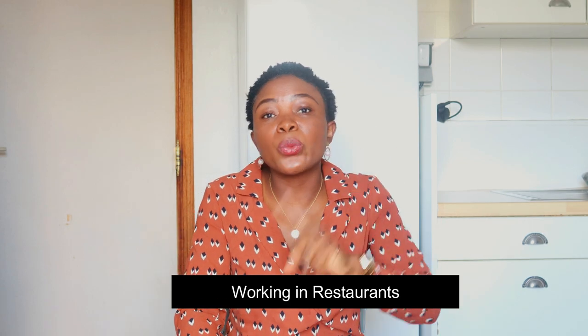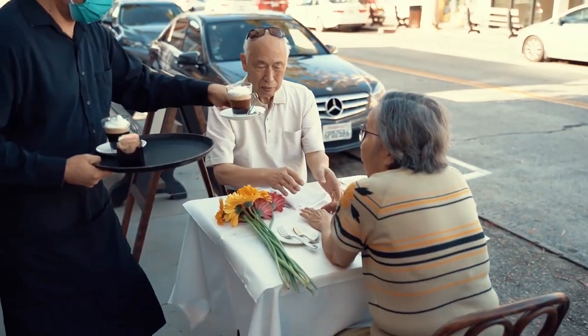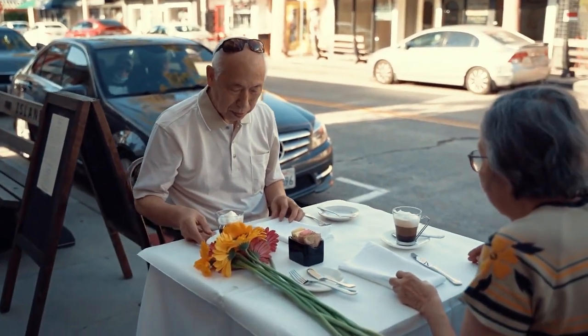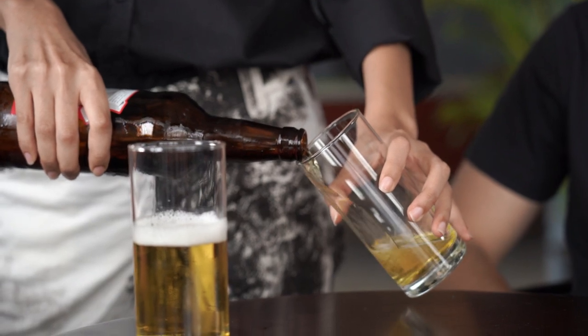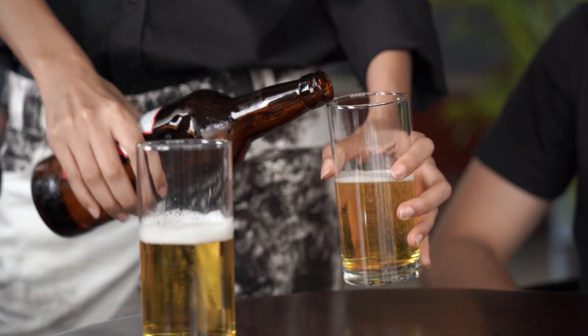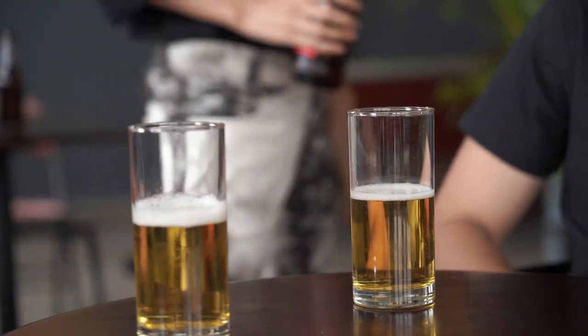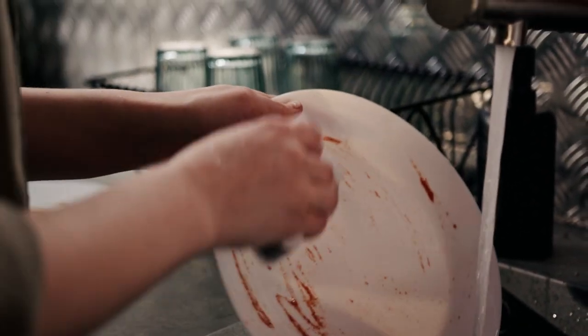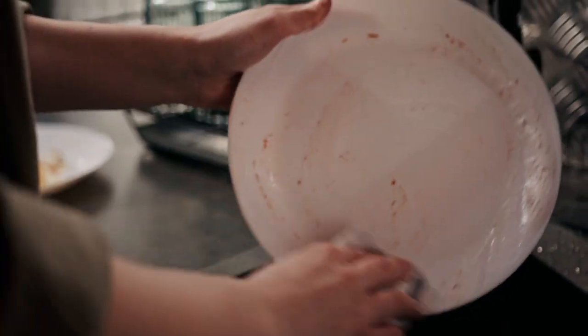Another option is working in a restaurant as a waiter or server. Language is again a factor since you need to communicate effectively. If you can't work front-of-house, you can work as a barista making drinks, or in the dishwashing area — what's called 'afwas' — cleaning plates in the kitchen. Many students do that; it's not easy work, but it's an option.